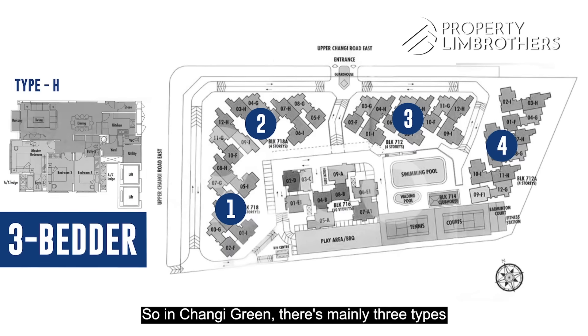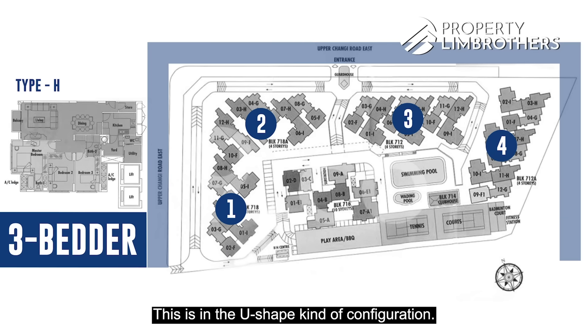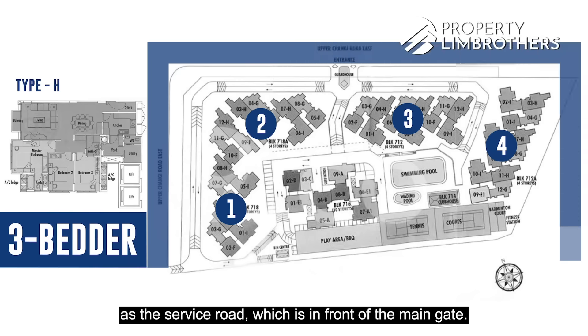In Changli Green, there are mainly three types of facing for this particular layout. It is in a U-shaped configuration, so you will have some units facing the main road, which is Upper Changli Road East, as well as the service road in front of the main gate.